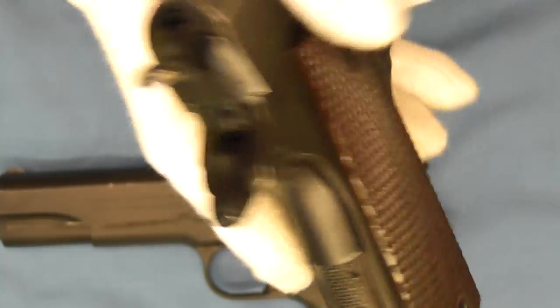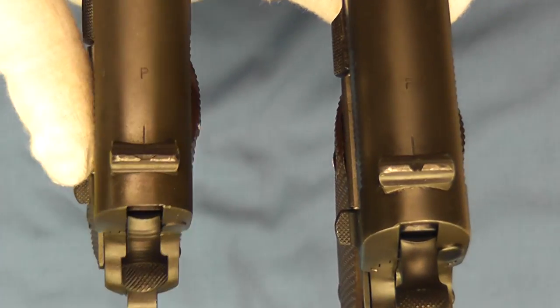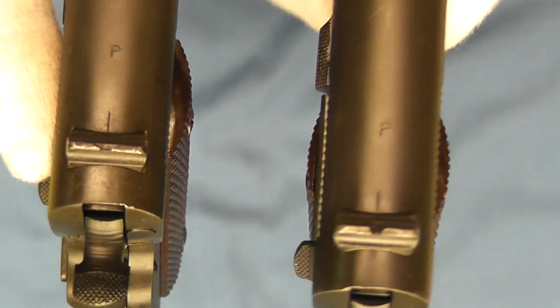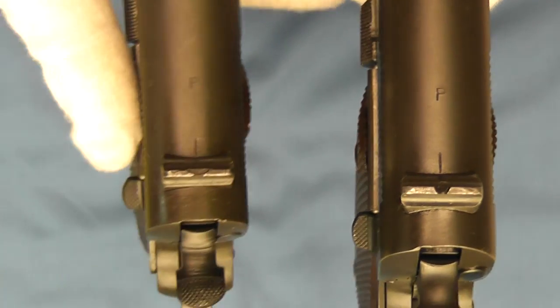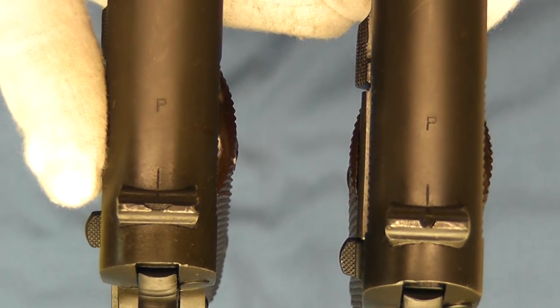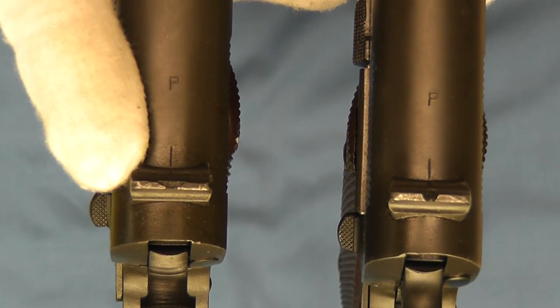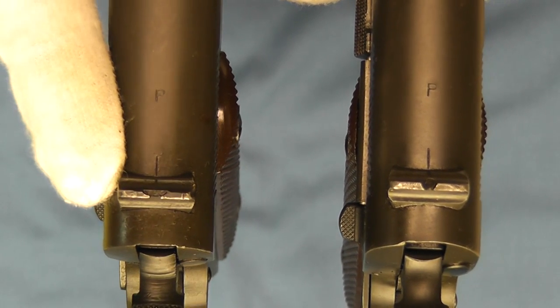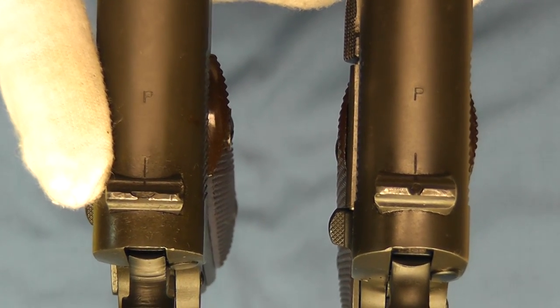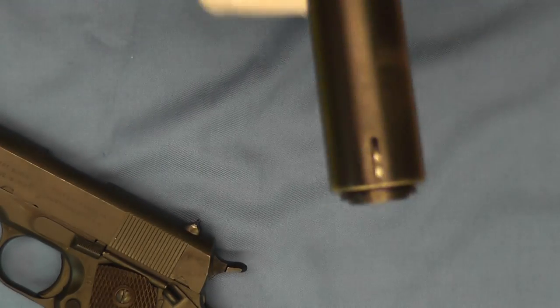Now let's look at a couple of variations of sights. We have a revision 4 sight on the 1943, and over here on the 1944 we have the revision 6 sight. This revision was adopted by all the rest of the contractors during World War II — Colt originated it. It just helped make machining a little bit better, a little bit quicker, and a little bit less expensive.